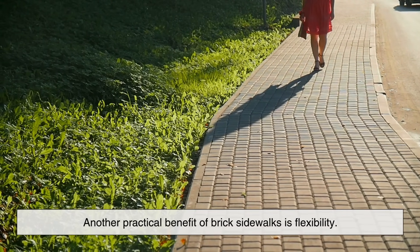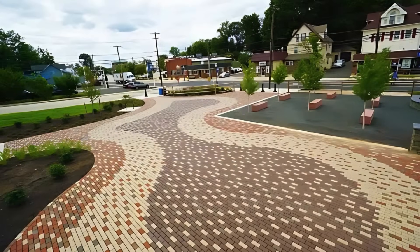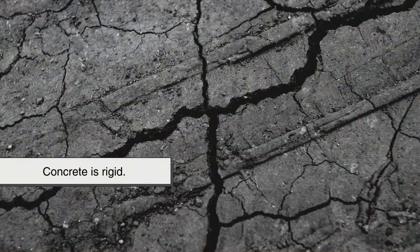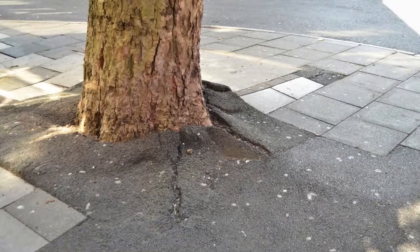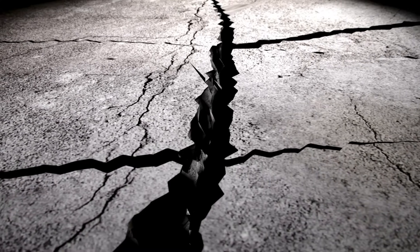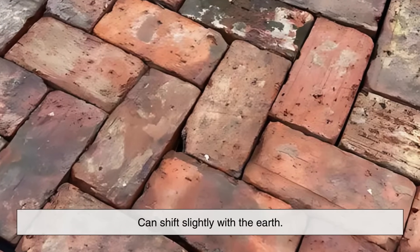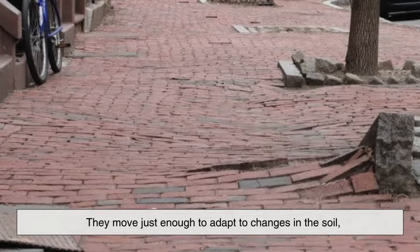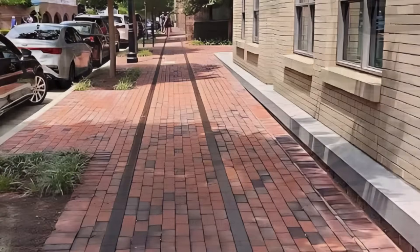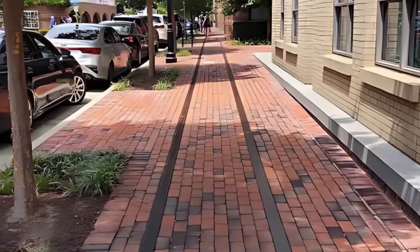Another practical benefit of brick sidewalks is flexibility — not just metaphorical flexibility, but literal, physical flexibility. Concrete is rigid. When the ground beneath it shifts due to weather changes, tree root growth, or settling over time, it can crack, and once it cracks, it's only going to get worse. Bricks, on the other hand, can shift slightly with the earth. They move just enough to adapt to changes in the soil, which helps prevent large-scale cracking. This makes brick sidewalks especially popular in areas with frequent freeze-thaw cycles, where the ground expands and contracts dramatically throughout the year.